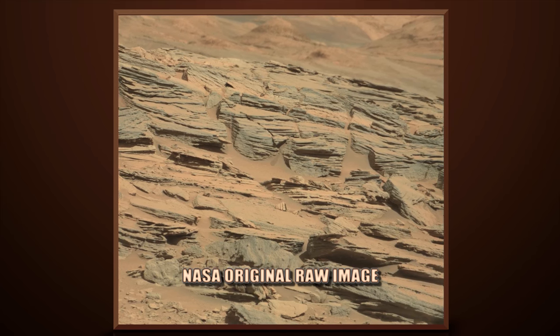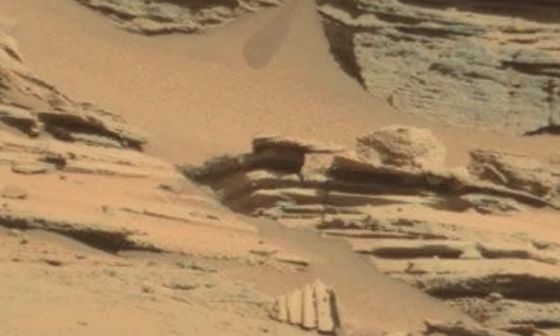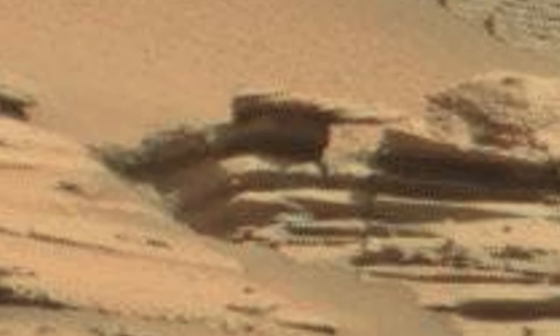This image is from Curiosity rover's right mast cam, Sol 1275.